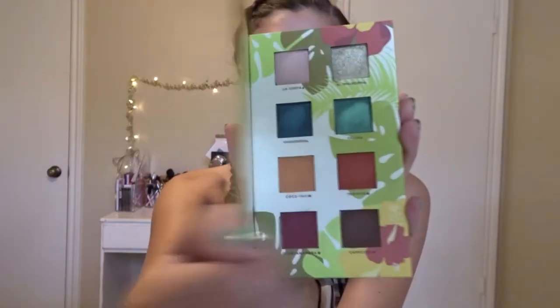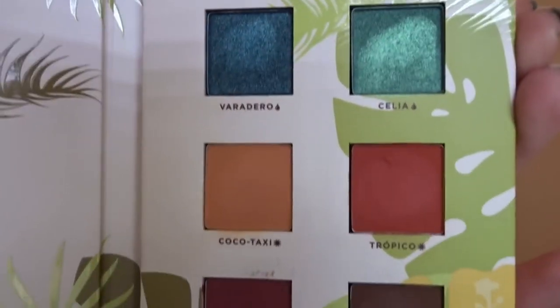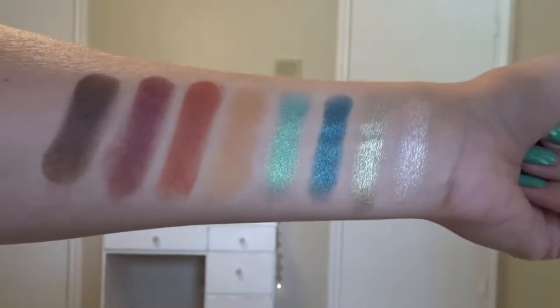The first thing we got in the box is the Alamar Palette by Rihanna Del Caribe. I remember hearing Kathleen Lights talk about this — I think when she was doing that Kim Kardashian makeup look. It retails for $28. The palette features eight highly opaque shades reminiscent of the beauty and culture of Cuba — four shimmery or metallic shades and four matte shades. I did a quick swatch, and the only one that didn't swatch that well is Cocoa Taxi, the yellow color. The only sad thing is there's no mirror, but it's still really pretty with all the palm leaves on the packaging.